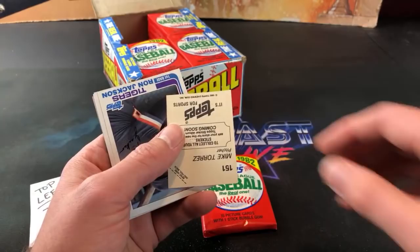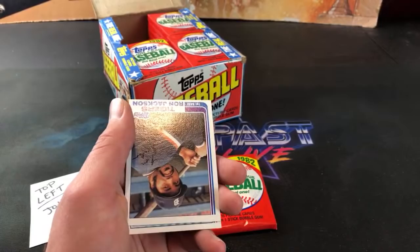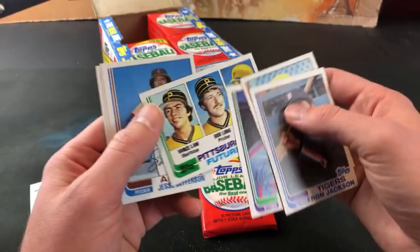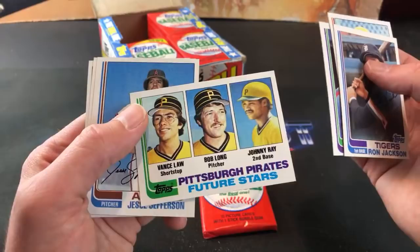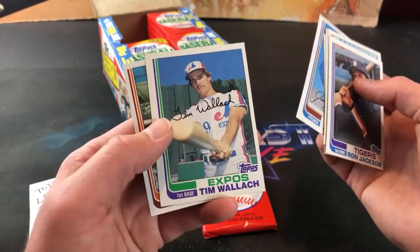And a Winfield All-Star - cool one. Mike Torres. Vance Law - I never liked Vance Law. I used to be a huge Johnny Ray fan back in the 80s, probably one of my first favorite players before Jose Lind. There was Johnny Ray. Vance Law looks so nerdy. It's actually a Tim Wallach rookie card - that's a cool one.